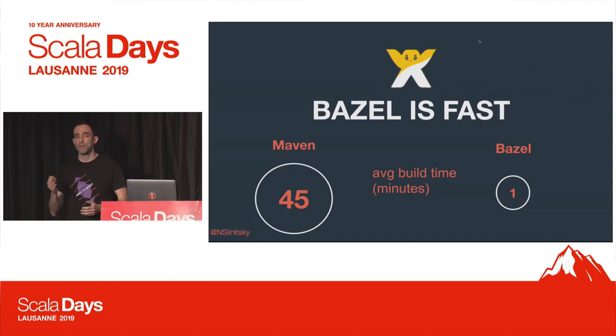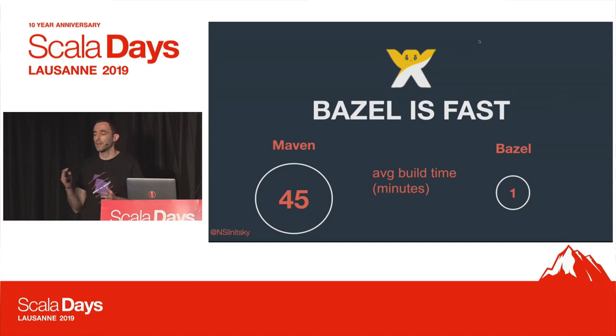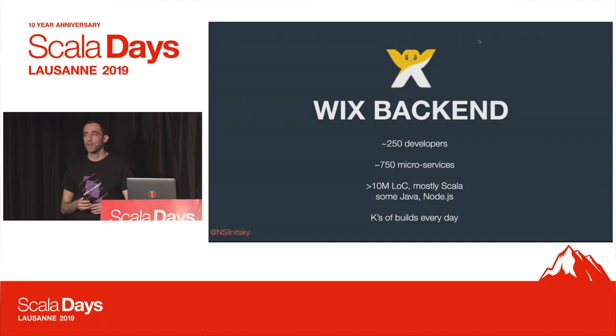Here you can see, for example, one of our larger repositories. With Maven, it took roughly 45 minutes to build the entire repo, compile everything, run all the tests, no matter what the change was. With Bazel, on average, it usually takes less than one minute.